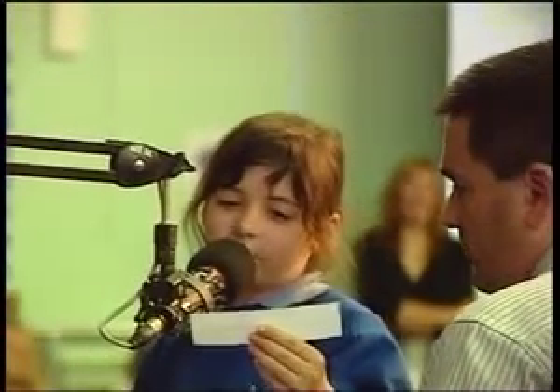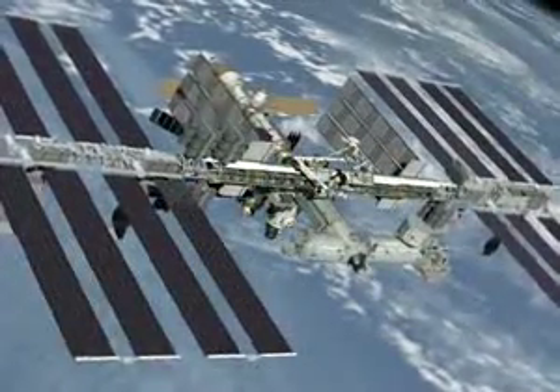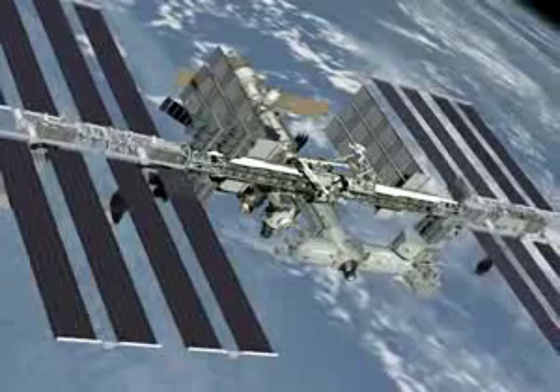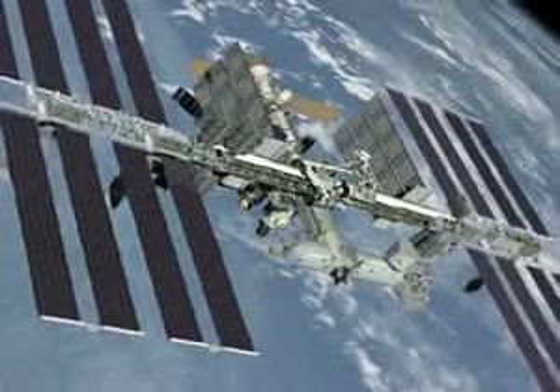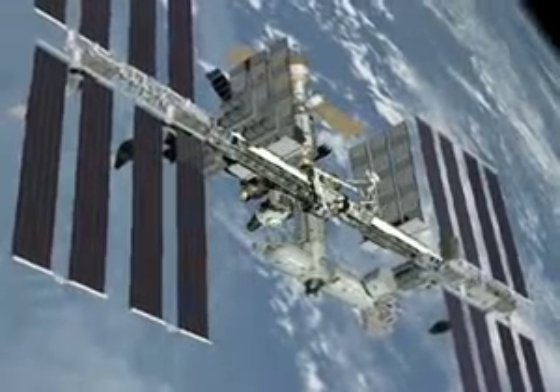I am Rebecca. Do you ever feel dizzy in space, over. Yes, hey Rebecca, you sure do — at least I know I do. It's very easy when you get up here, since there's no gravity, to feel very disoriented and get dizzy easily. But after a few days you adjust. Go ahead.